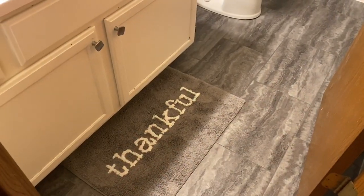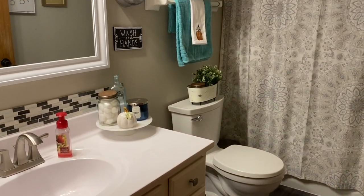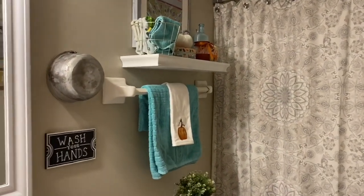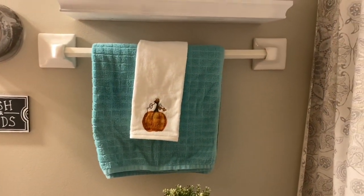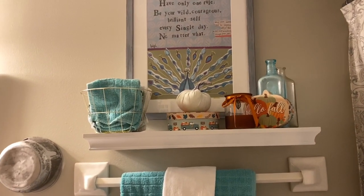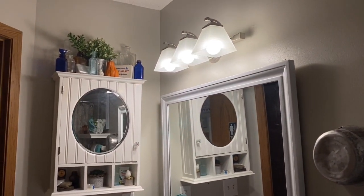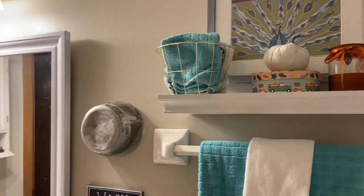I don't usually show my bathroom in home tours, but I wanted you to see my thankful rug from Target and this little bit of decor I put on the shelf and on the towel rack. My towel is also from Target and I just added a few little accents to bring some cheer into the bathroom. Over there is my little bottle collection, and I added a pumpkin there as well.